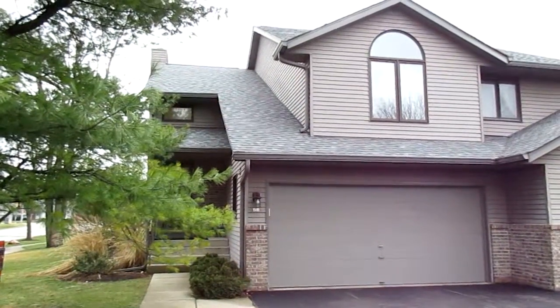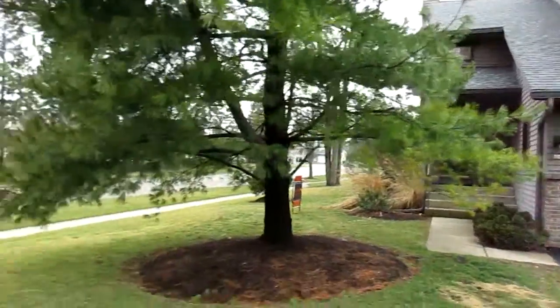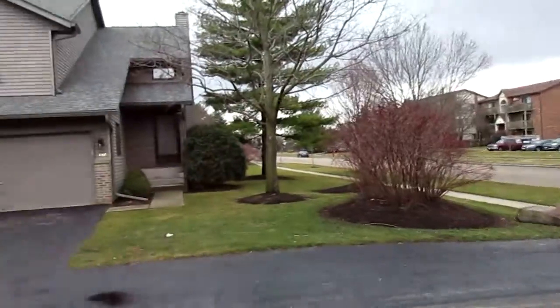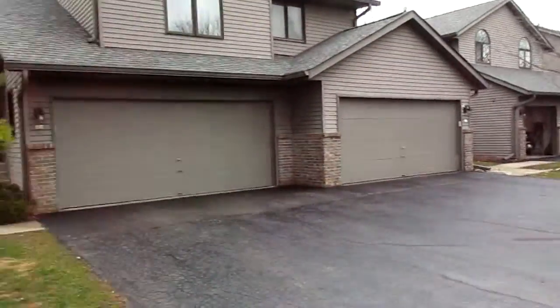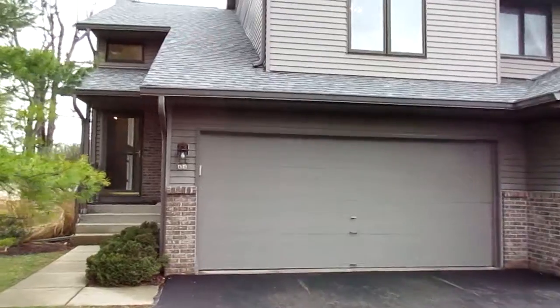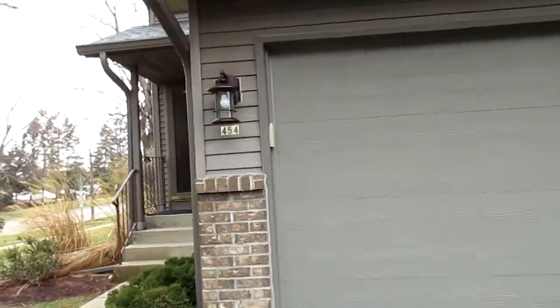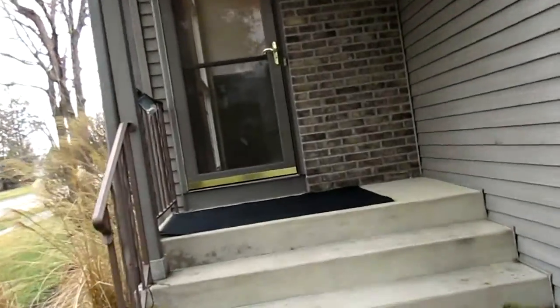We're at 454 Berkshire Lane in Crystal Lake. We've got a three-bedroom, two-and-a-half-bath, two-story townhouse. It does have a basement with a finished room, two-car attached garage. It's got a deck off the rear. It's been recently rehabbed. We're going to go up a few concrete steps.